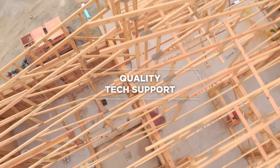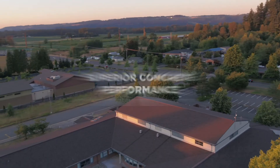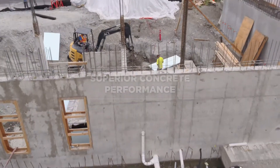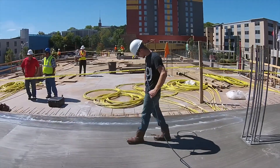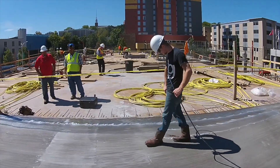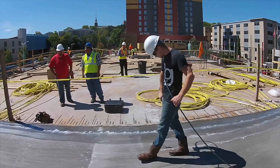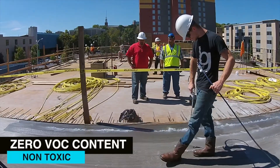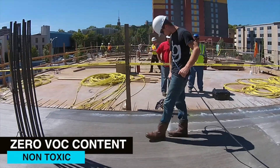Save time and money while consistently delivering superior performance. Spraylock Concrete Protection. Superior Concrete. Let's get started.